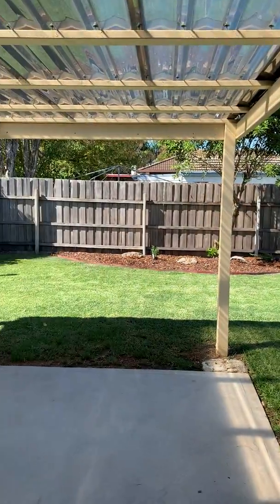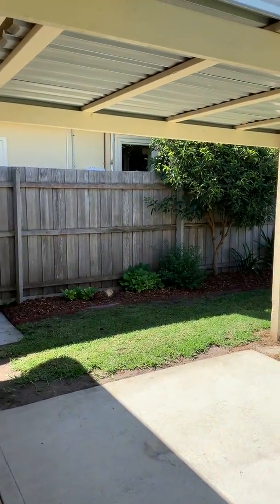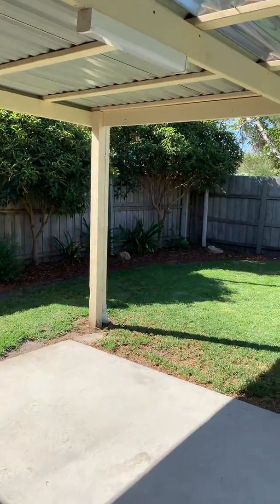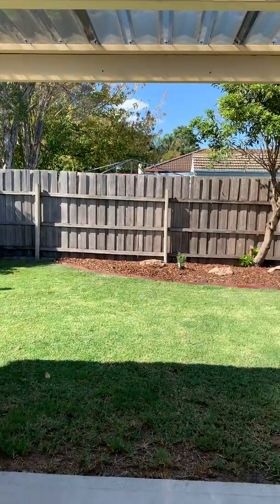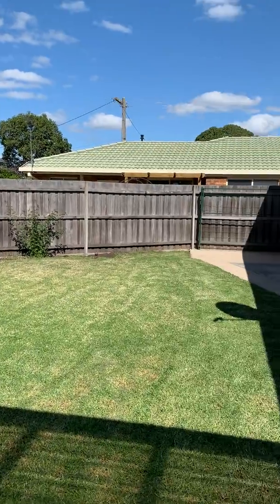Into the backyard, which is absolutely huge for a property of this size, with a great undercover entertaining area. The fencing is in really good order with some garden beds — a wonderful spot to enjoy the property.